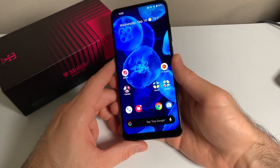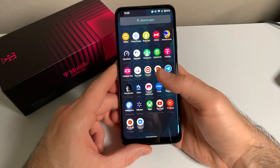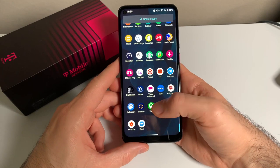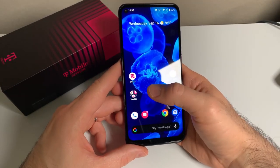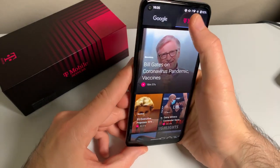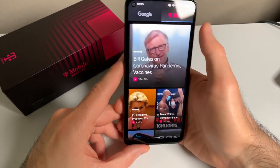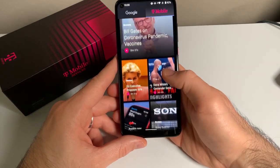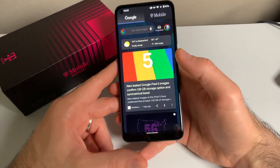This phone is running a pretty much stock Android 10 experience out of the box. Since it is a T-Mobile phone, there are some T-Mobile apps that come loaded on the device, but nothing that I would consider bloatware. One thing I've never seen before is that while this phone has Google feed on the left, it also features a T-Mobile feed, and there's no way to turn it off that I've found. But thankfully, you do have to actually click on it for it to show up, so it isn't really bothersome.